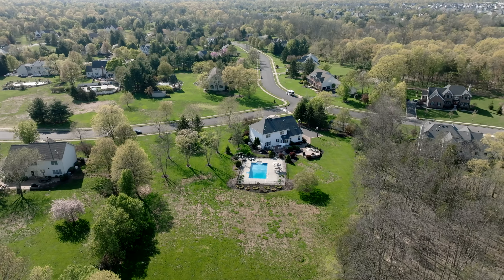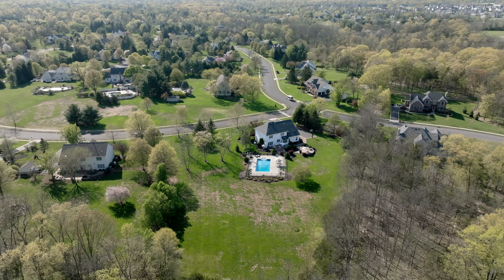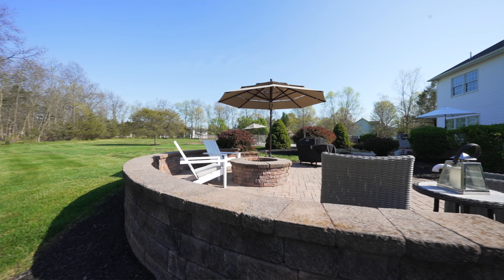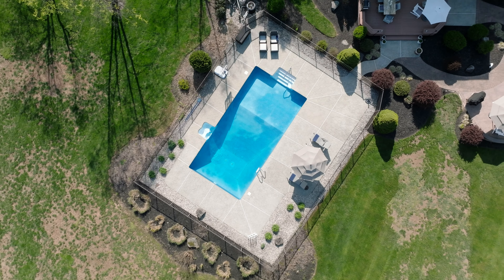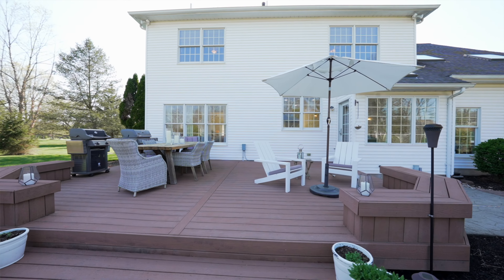This home sits on over two acres of land in a corner property, featuring a paver patio with a built-in fire pit. You've got an in-ground pool, fully fenced in, and also a floating deck for tons of family fun.